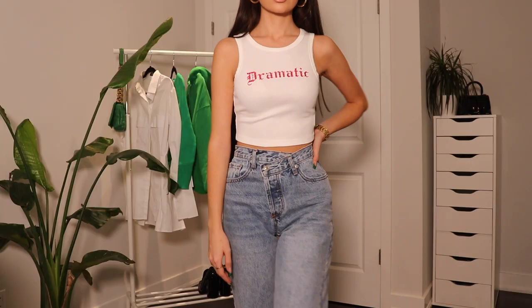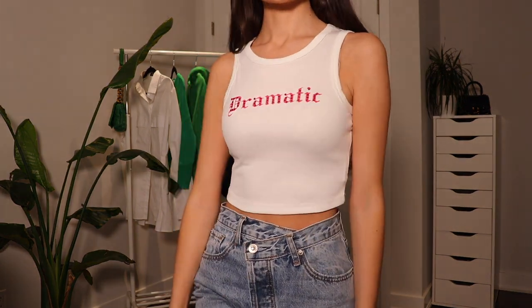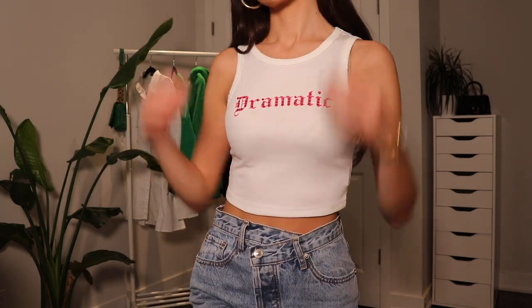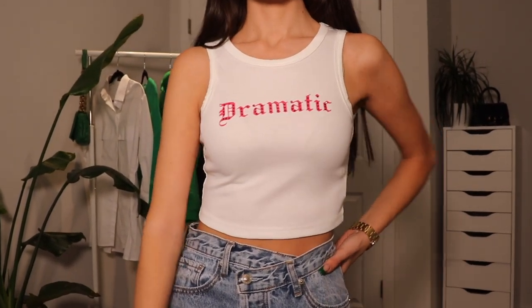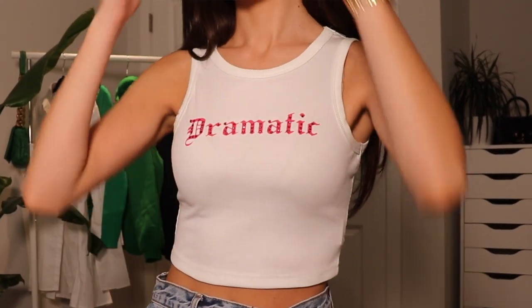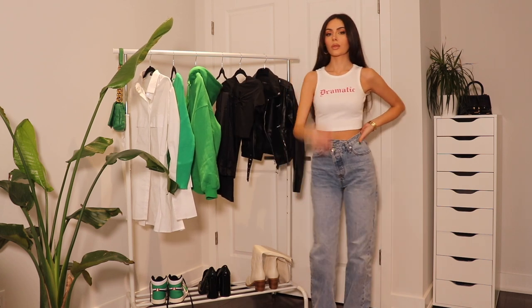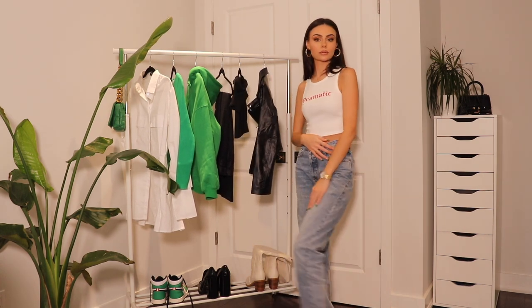Next I have another really cute crop top. This is the So Dramatic top in white. So Dramatic is very fitting — I feel like that is me to a T, so obviously when I saw it, I needed it. I just love a graphic tank — they're so fun, so cute. I love the font, I love that it's in red, and it's got these little rhinestones all around it. With a top like this, it's so easy to dress up or down. Here I just have it styled with some sneakers and jeans, but I think it would look so cute with leather pants and a red heel for that pop of color.